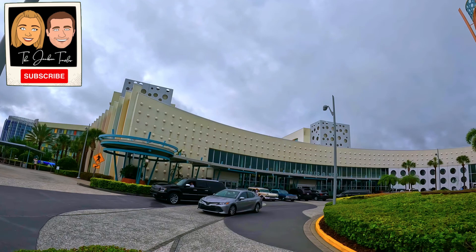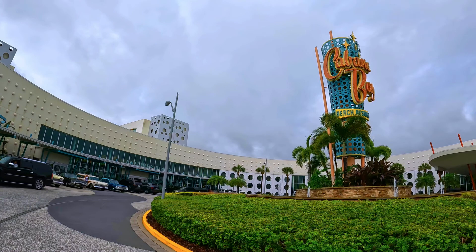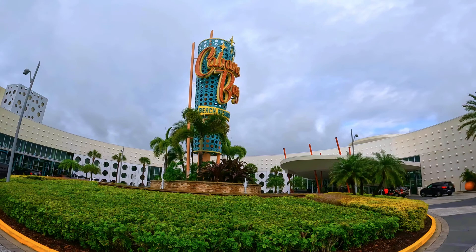Cabana Bay opened on March 31st, 2014. This resort is one of three budget-friendly hotels on property. Even though it does not offer complimentary Express Passes, the resort does offer other amenities — for example, early park admission with a valid park ticket. It is also only steps away from the water-themed park Volcano Bay.